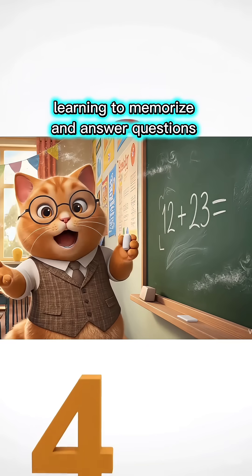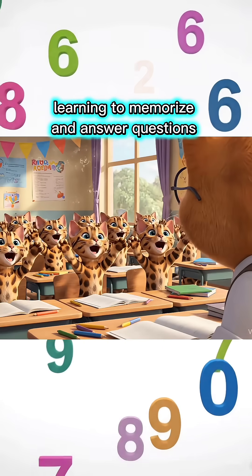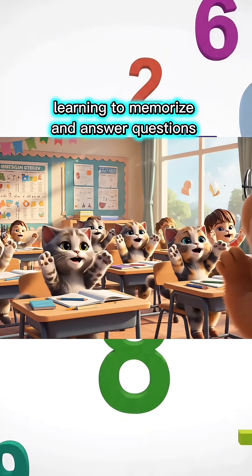Twelve plus twenty-three equals how much, children? Thirty-five! Teacher! Twelve plus twenty-four equals how much, children? Thirty-six, Miss Teacher!